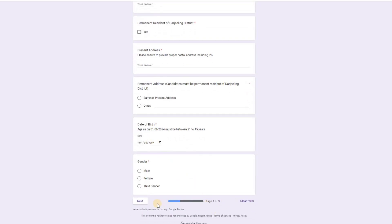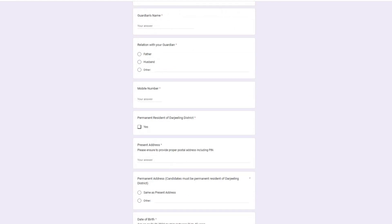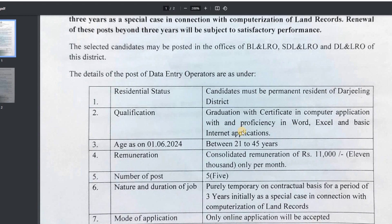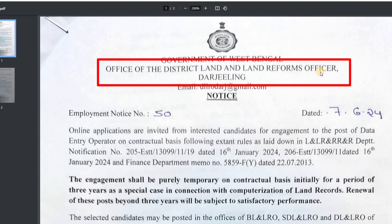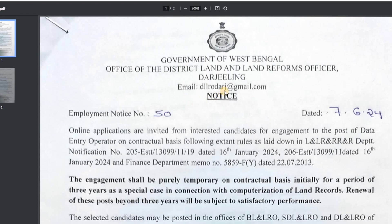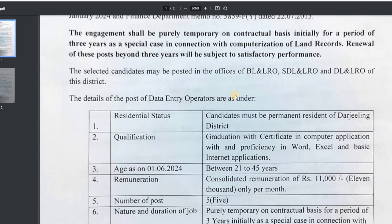If you want the notification, you will see it. We are going through a total of three steps. You will complete very few details. Once your information is approved and submitted, you will receive the notification. Check the link below in the description.